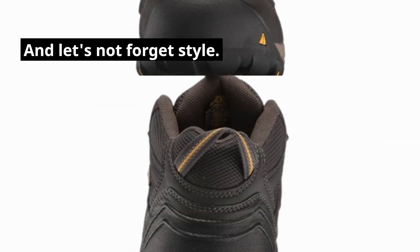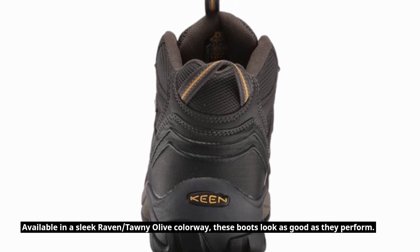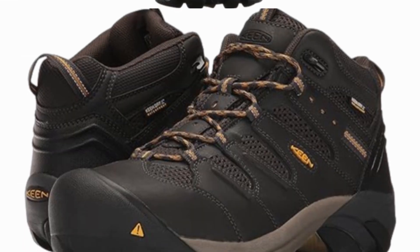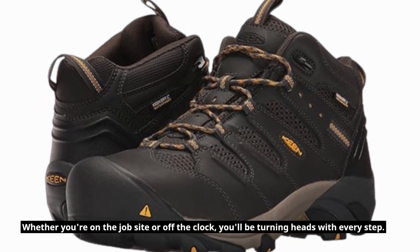And let's not forget style. Available in a sleek raven and tawny olive colorway, these boots look as good as they perform. Whether you're on the job site or off the clock, you'll be turning heads with every step.